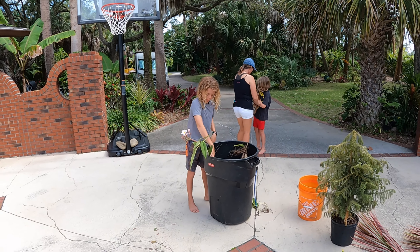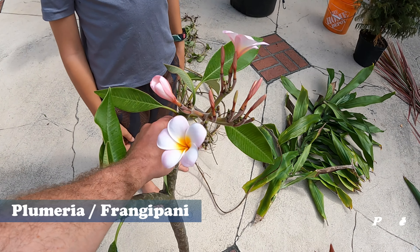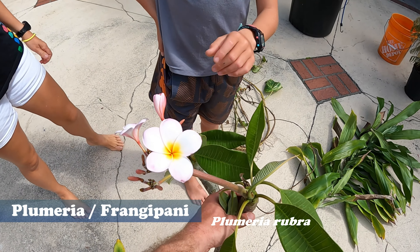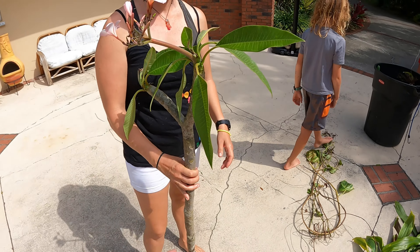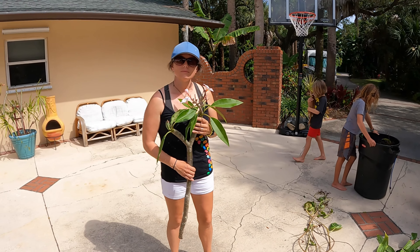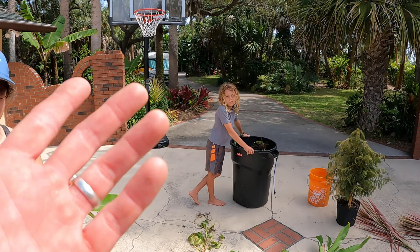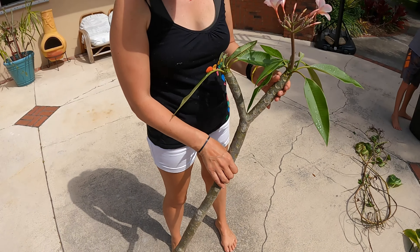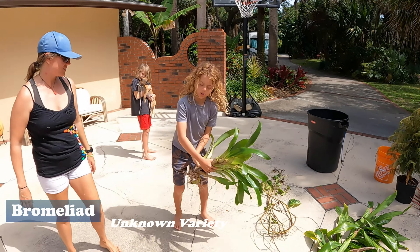We've got to show them this plumeria — look at this, it's the prettiest! We actually might already have this variety, but this one is just so gorgeous it deserves a spot in our courtyard. One thing about plumeria is that we find it all the time, but if you don't get a flower on it or can't spot which plant it came from in someone's yard, you never know what color it'll be. It's a big commitment to plant it since it needs full sun and a lot of room, but this one is just beautiful — a nice healthy cutting, so we had to take it.